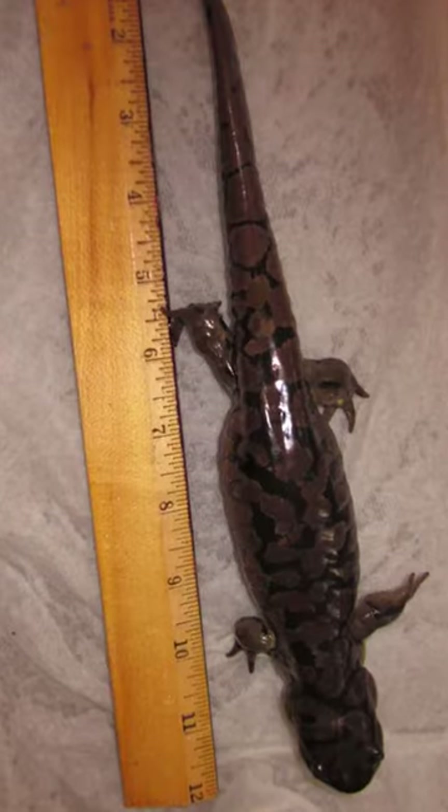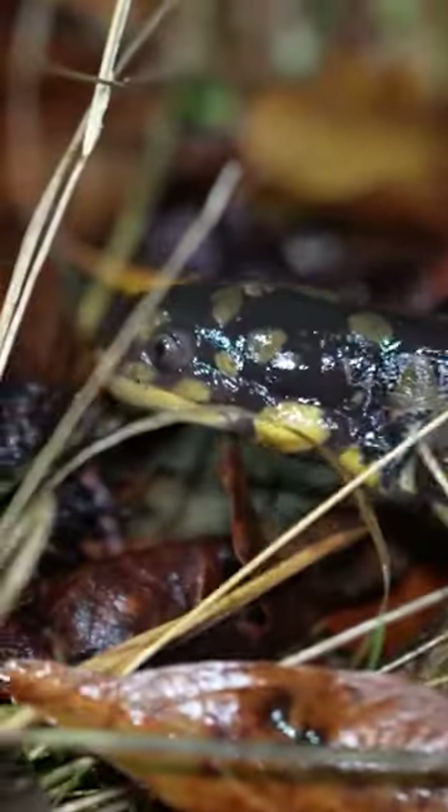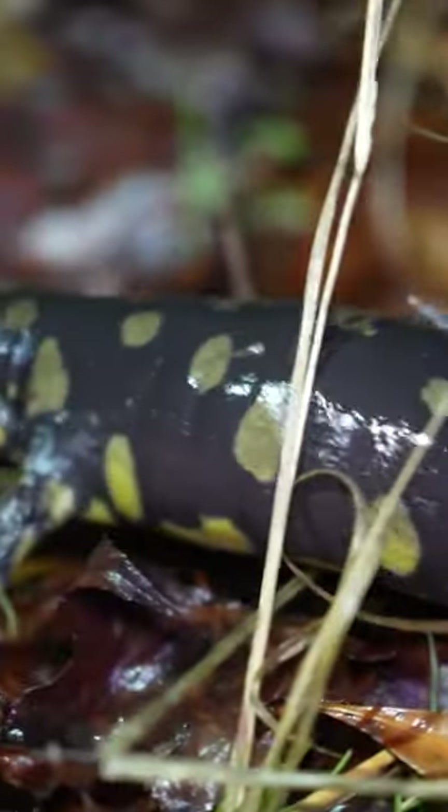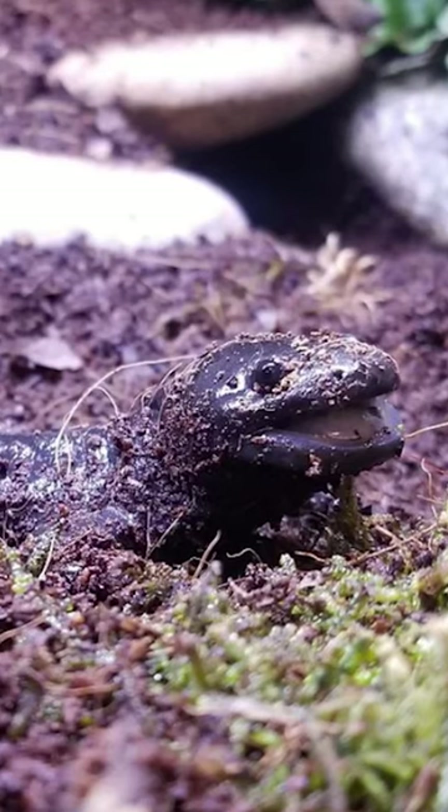Tiger salamanders are one of the largest and most abundant salamanders across North America, but you've probably never seen them in the wild because of where they like to live. These amphibians are a species of mole salamander, and just like their name implies, they prefer to live underground.